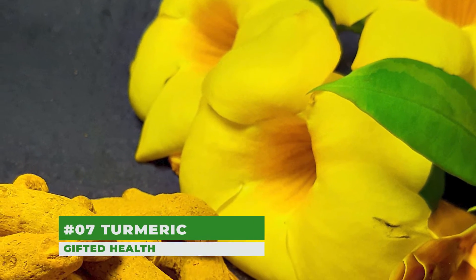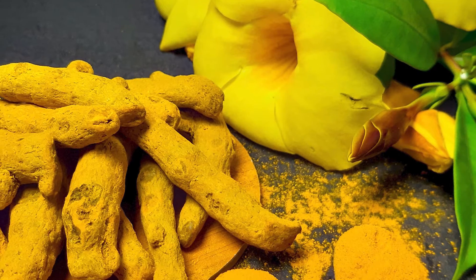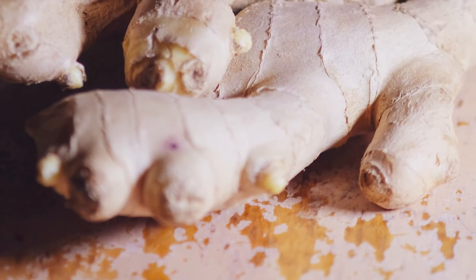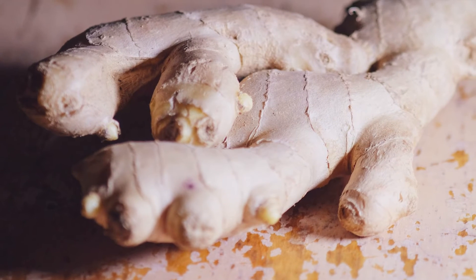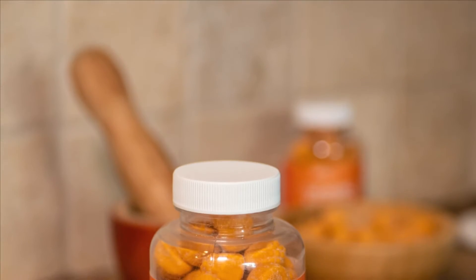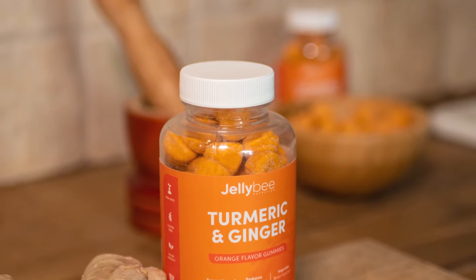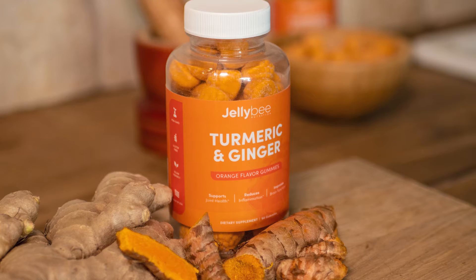Number 7: Turmeric. Turmeric may help your liver heal. Most people know turmeric is a cooking spice, but it's also a popular supplement sold at most health stores. Turmeric is an anti-inflammatory, has been shown to reduce elevated liver enzymes, and may improve some types of liver disease. While taking turmeric is generally safe, rare cases of liver problems linked to this supplement have been reported, so it's best to consult your doctor before taking new supplements.